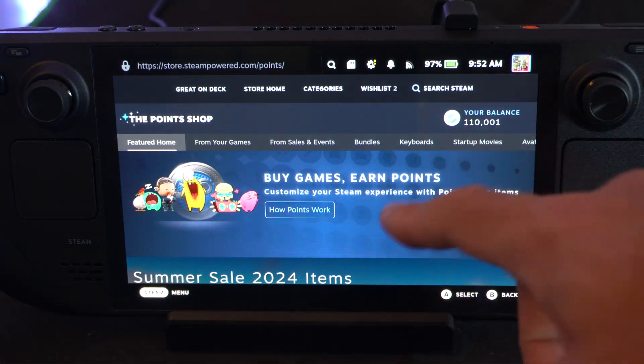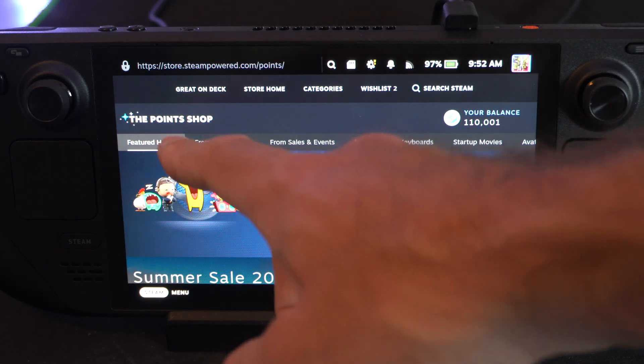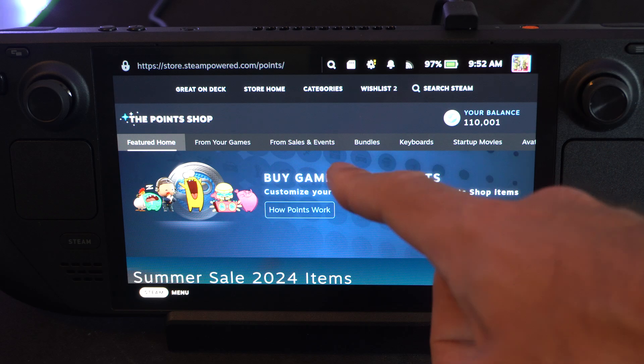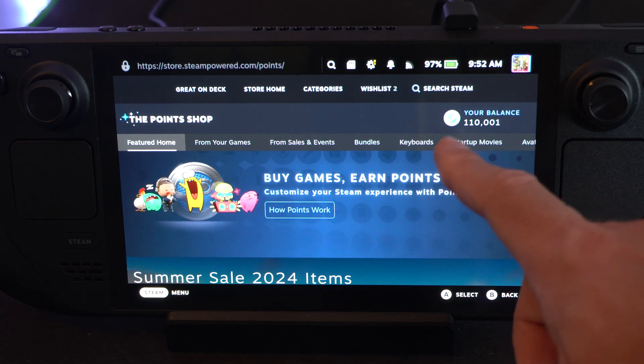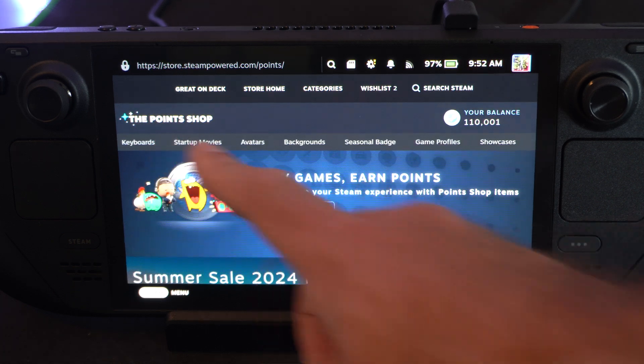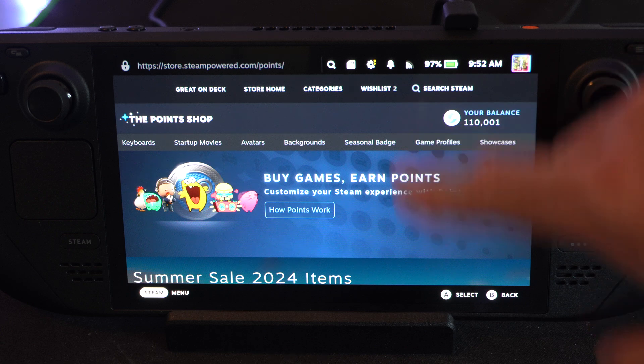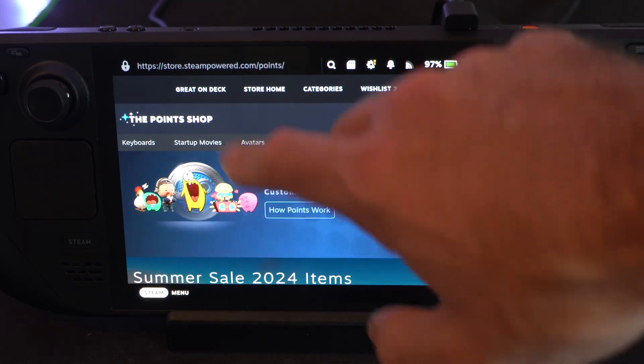This is the Points Shop right here. You can see your balance in the upper right. You can browse items from your games, sales, events, bundles, keyboards, startup movies, avatar, and background. You can click anything under this scrolling menu, or just see the items on sale if you scroll right.